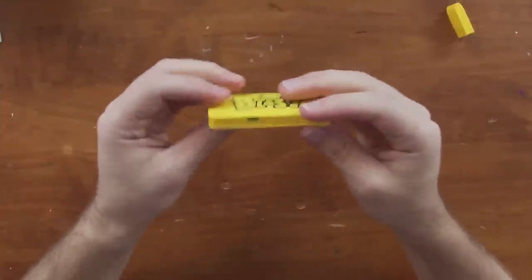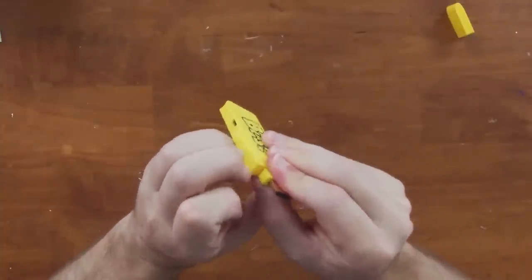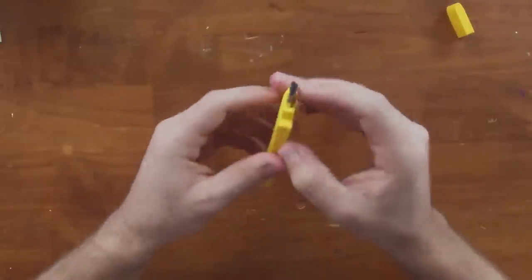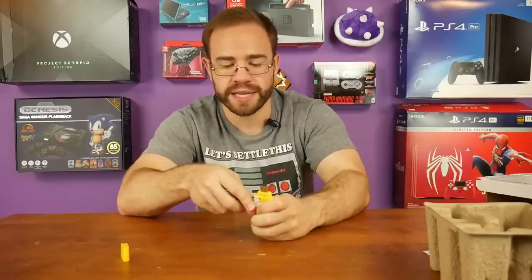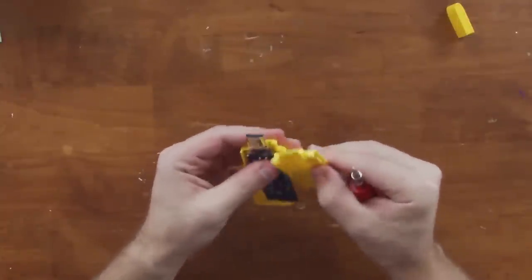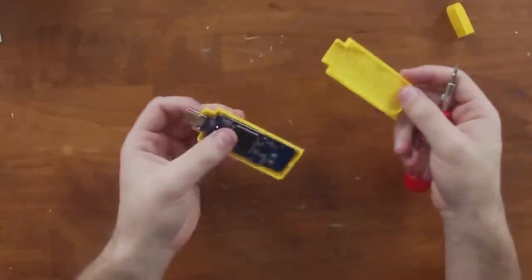There are no obvious screws anywhere, so we have to crack it open with a flathead screwdriver — all my spudgers are broken. I'm not too worried about it; this isn't the most expensive thing in the world at about $20. It just has a bunch of clips and came right off easily, and it'll clip right back together too.